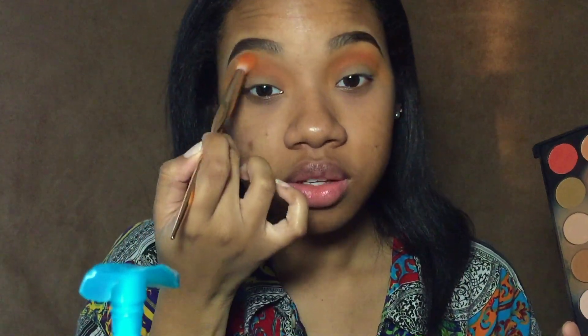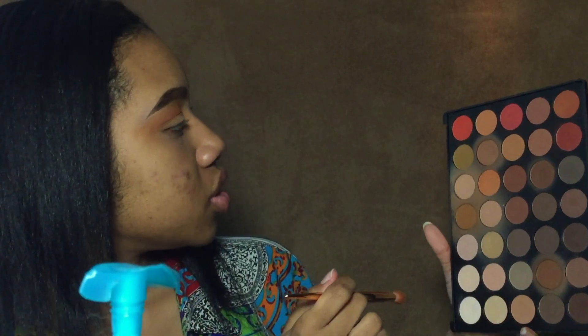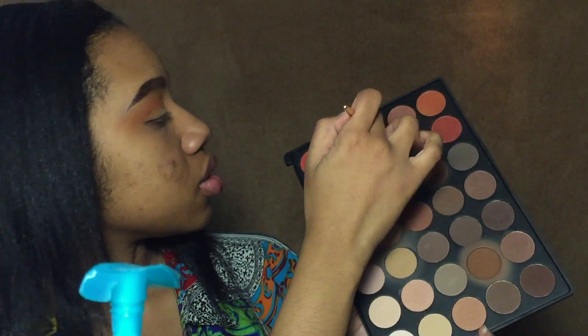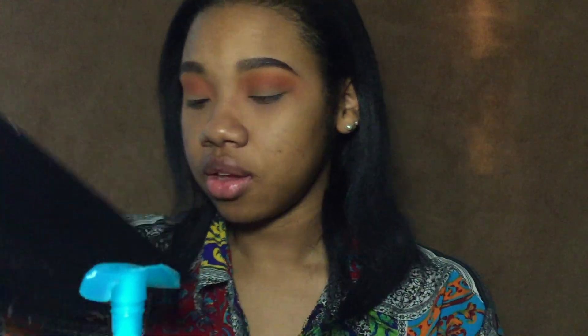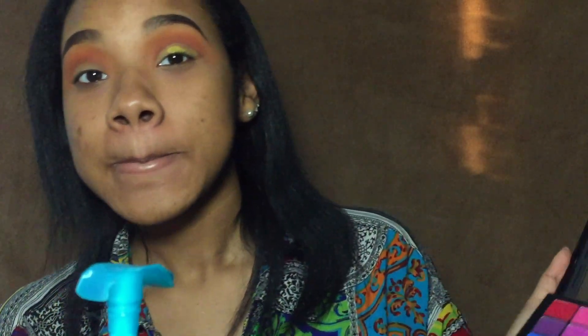I did my brows off camera because I want to jump right into the eye look. I'm going to be using the NYX ultimate palette for this look. I recently got the Morphe Picasso palette in the mail but I wanted to do this look with the NYX palette because I originally did this look with it. I was about to edit the video and found out a huge chunk was missing, so now I have to refilm it — literally 30 minutes before golden hour.